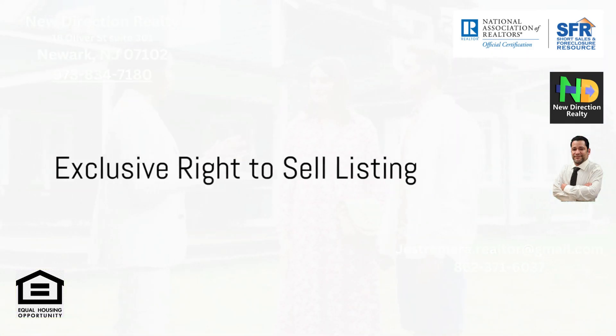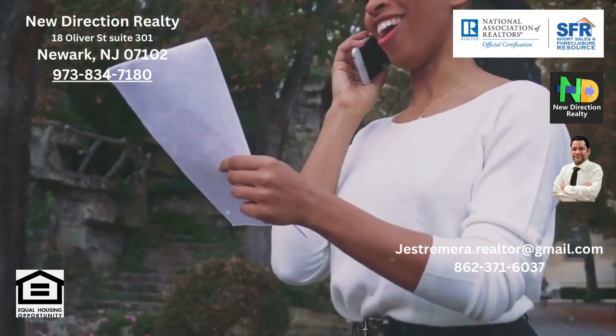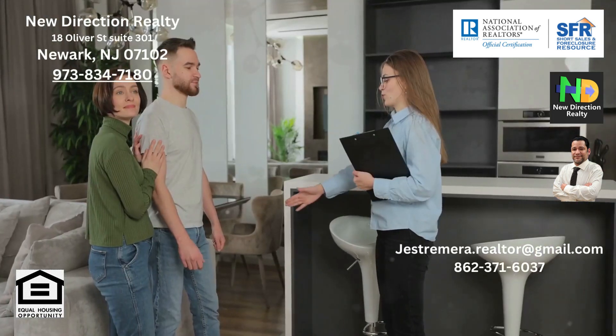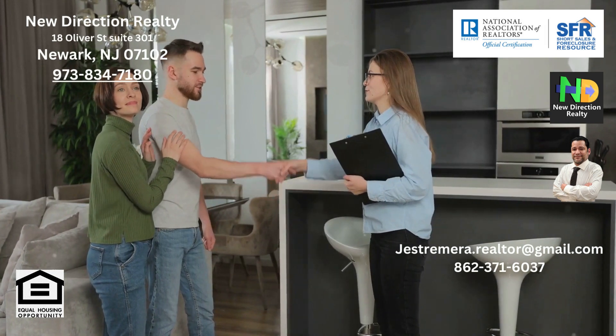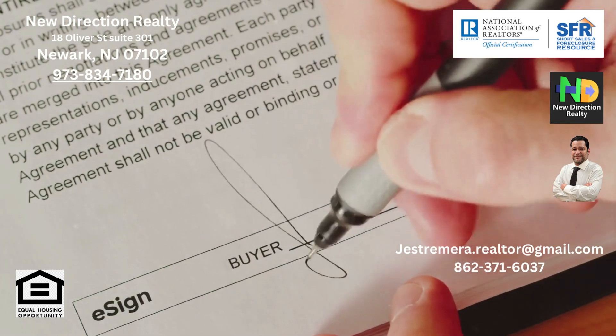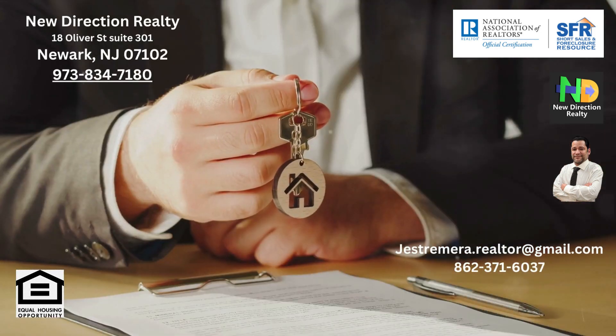Next up is the exclusive right to sell listing. In this arrangement, a dedicated agent works tirelessly to sell your property, incentivized by the promise of a commission, irrespective of who brings the buyer. However, the catch here is a commitment to work exclusively with one agent, which might limit your flexibility.